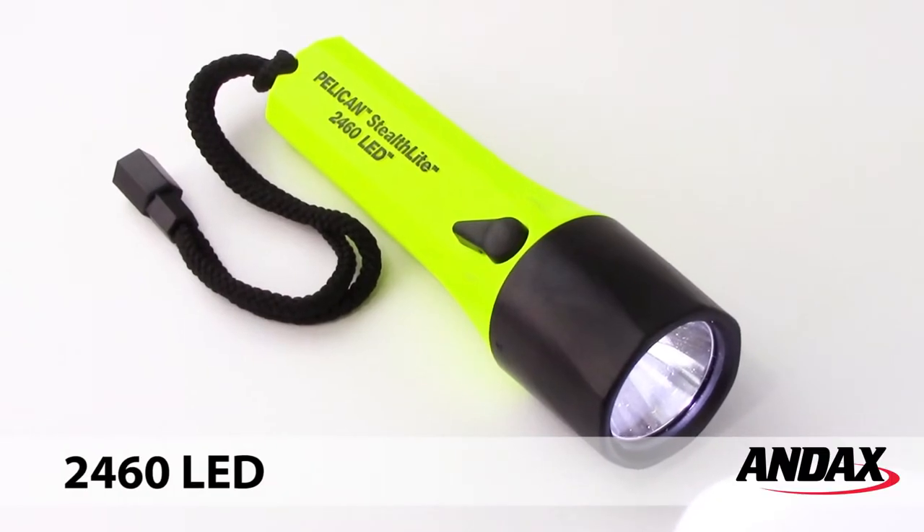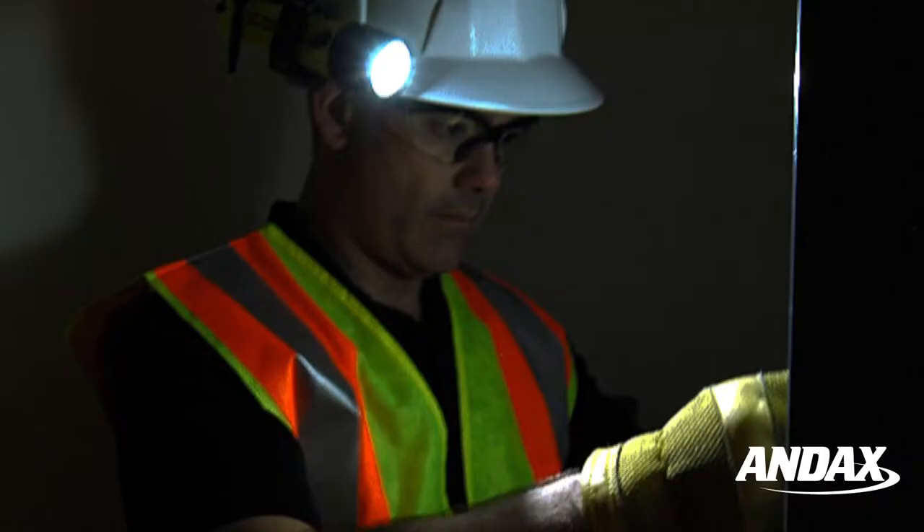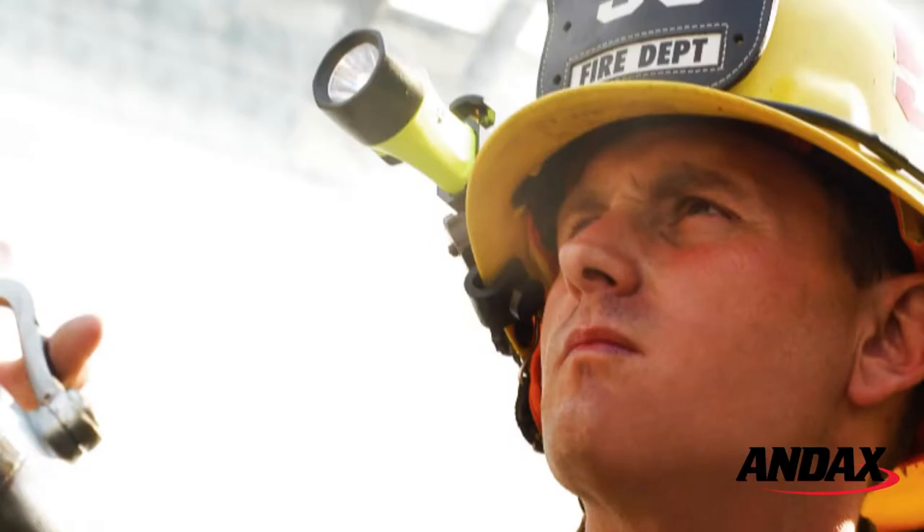The Pelican Stealthlight 2460 LED flashlight is a bright rechargeable safety rated flashlight perfect for the industrial and fire safety professional.